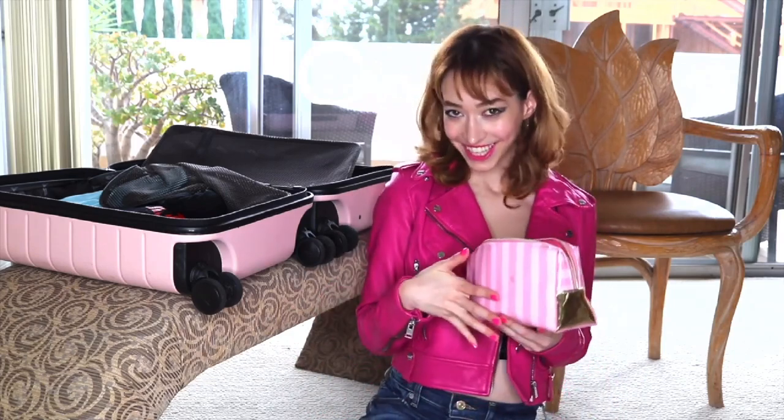First of all, you will need a makeup bag — it could be as simple as a gallon-sized Ziploc baggie, or something pink like this. I will be putting all of my essential items in this bag, basically what I will be needing for every day. For brows, I use the Anastasia Beverly Hills Dip Brow in Medium Brown.